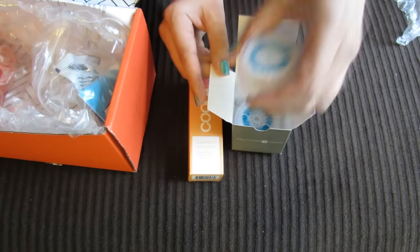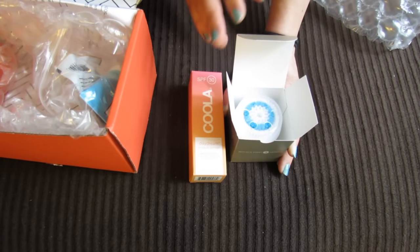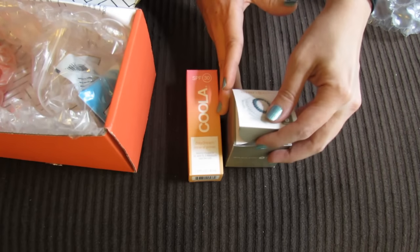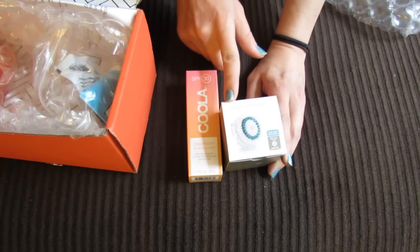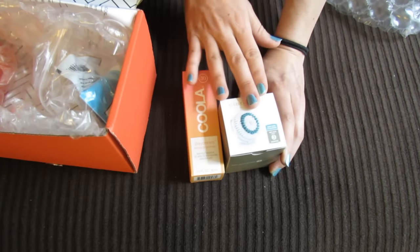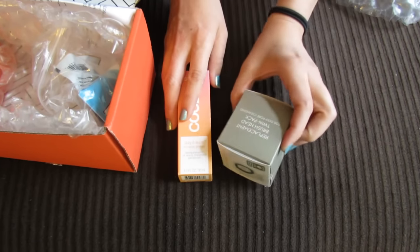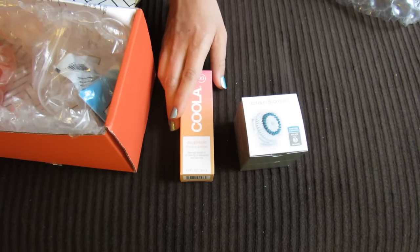I have two replacement brush heads and I did notice that Clarisonic now has all these different options. I think they used to just have regular and sensitive, but now they have four or five different options. I was a little conflicted on which one to get but I ended up going with the deep pore cleansing. I don't think I necessarily need a sensitive brush, and the deep pore cleansing says it really gets in there, cleans out your pores, and helps reduce pore size. The current one I have is just a regular one.